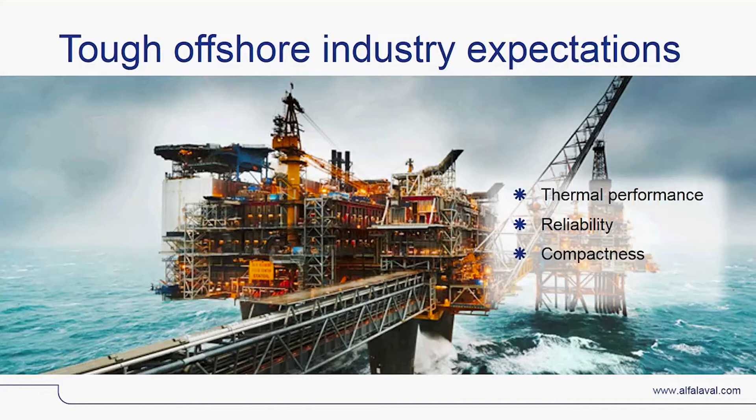Third, compactness: for offshore, heat exchanger selection is all about space and weight. And finally, serviceability: should the unexpected happen, how can the exchanger be serviced?